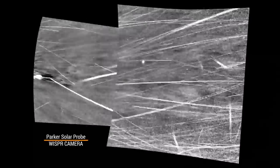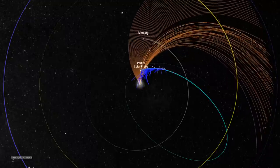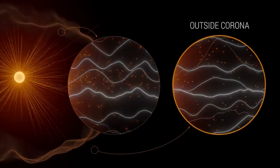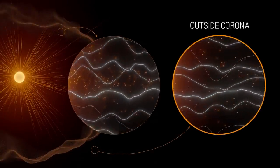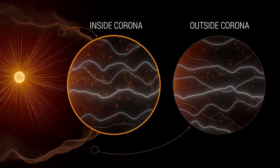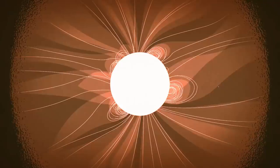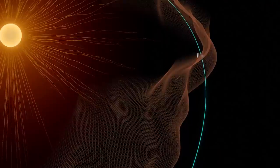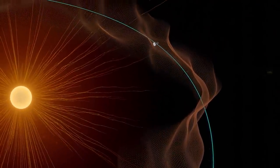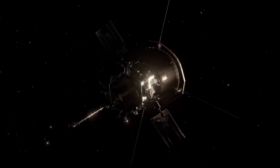As Parker entered the corona, its WISPR instrument took these images. Streams of plasma surrounded the spacecraft, and Parker's other instruments detected that the magnetic conditions had changed. Outside the corona, solar wind gushes out, pushing solar material away at high speeds so that it can't return back to the sun's surface. Inside the corona, the sun's magnetic field becomes much stronger and solar material is slower and tethered to the sun. Instead of a smooth divide, Parker found that the boundary between these two sides is wrinkly. These bumpy ridges are created from huge flows of plasma travelling out of the corona. Scientists are not sure why this happens, but as Parker gets closer, we're finding more clues.